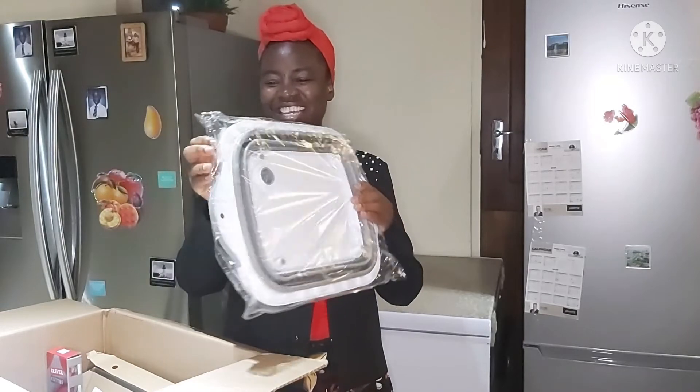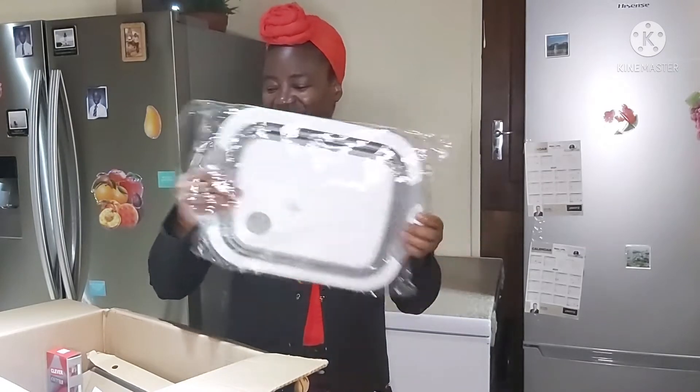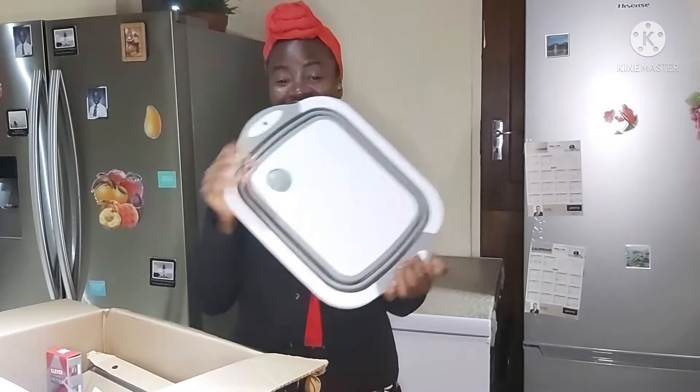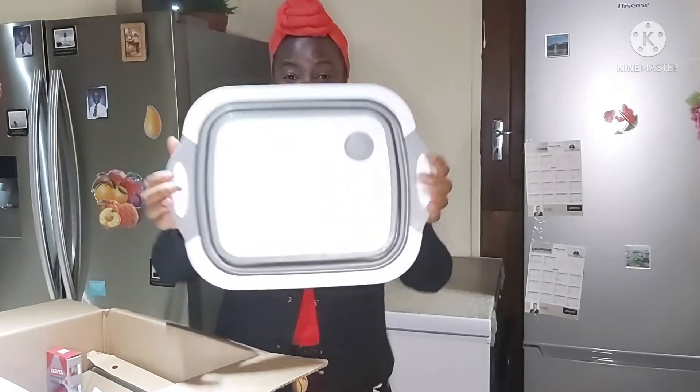The number one thing in the box is this chopping board right here. It is right here. Now, it is not just an ordinary chopping board. It can also serve as a bowl — a moderately sized bowl for that matter.